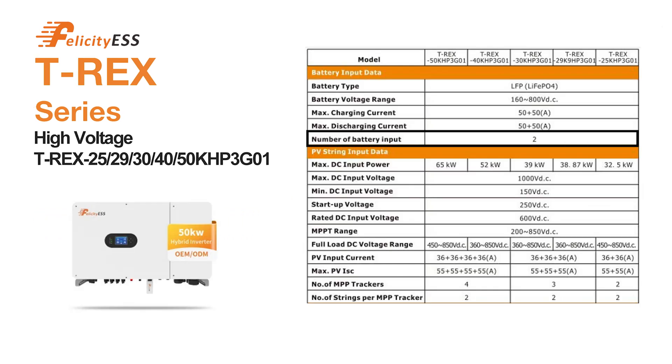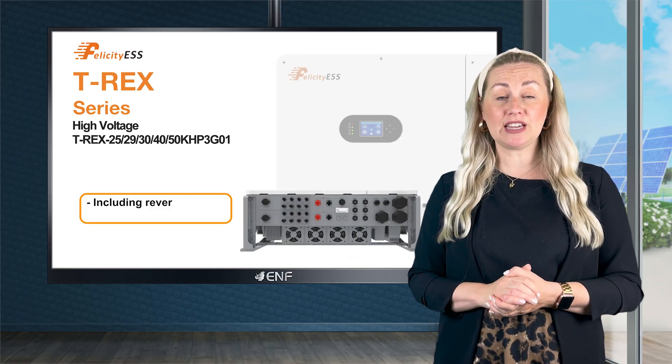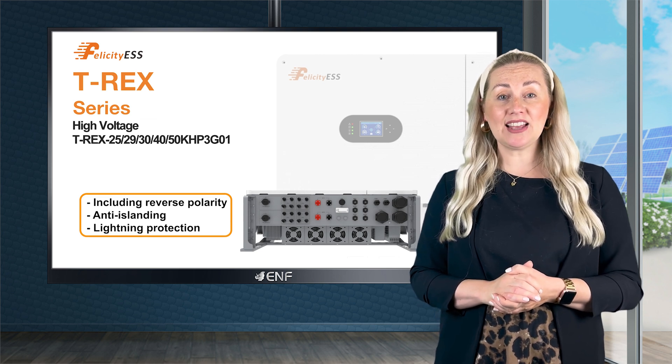The product is also equipped with two battery inputs, accommodating up to 50A charge and discharge current per each. Safety is enhanced through multiple advanced features including reverse polarity, anti-islanding, lightning protection and more.